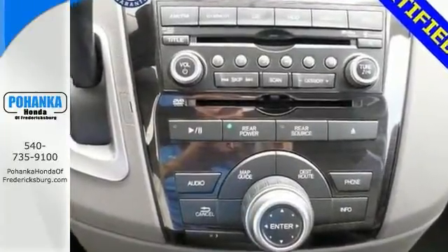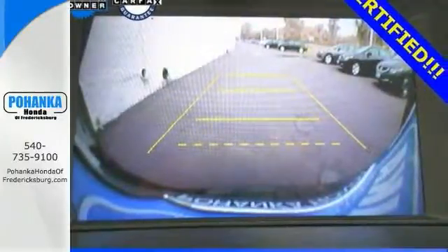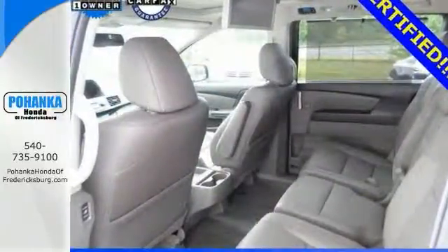It features a blind spot sensor and heated leather memory seats, as well as a moonroof. You'll also get navigation, a backup camera, and even rear entertainment. This one even has the wireless headphones, too.